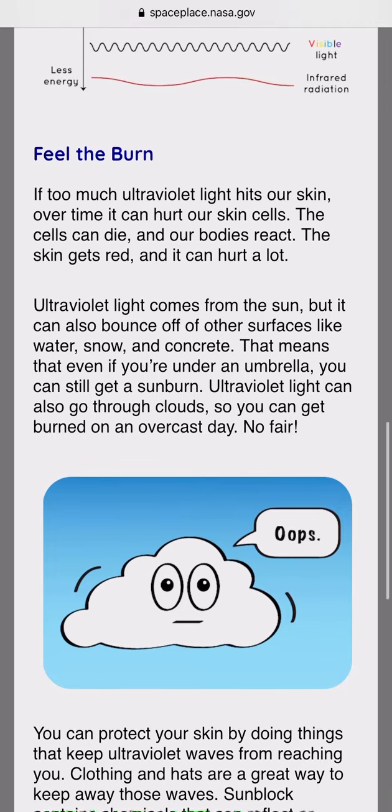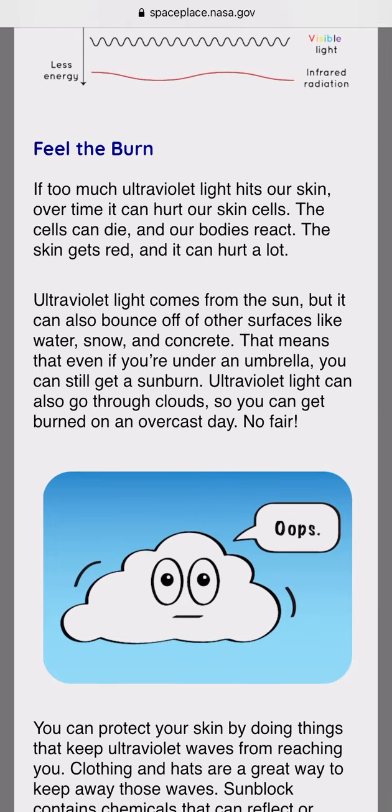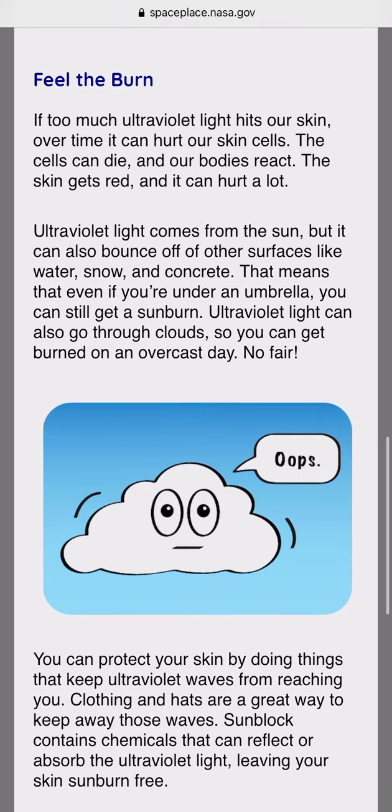Feel the burn. If too much ultraviolet light hits our skin, over time it can hurt our skin cells. The cells can die, our bodies react, the skin gets red, and it can hurt a lot. Ultraviolet light comes from the sun, but it can also bounce off other surfaces like water, snow, and concrete.